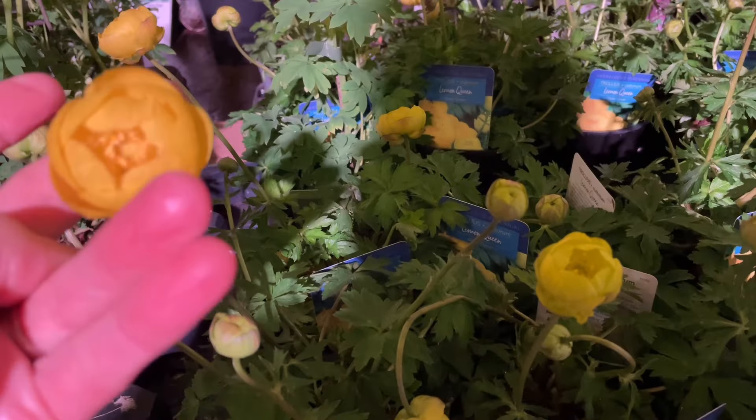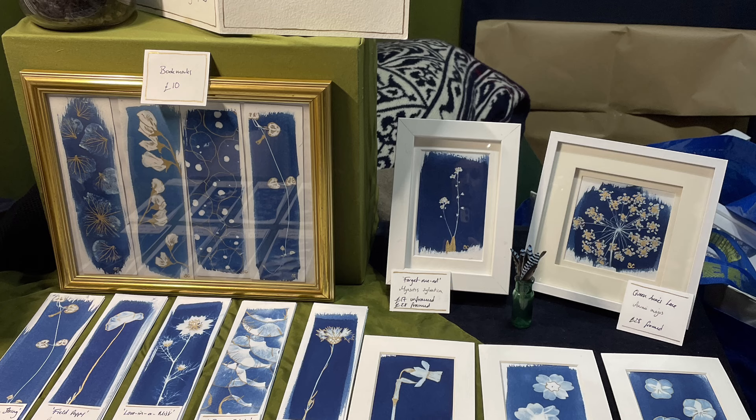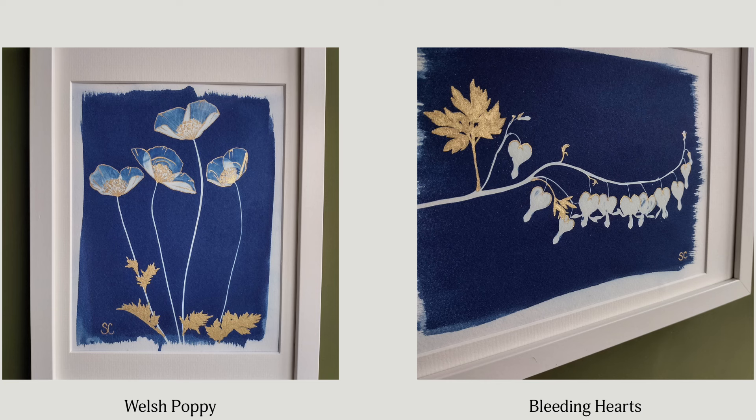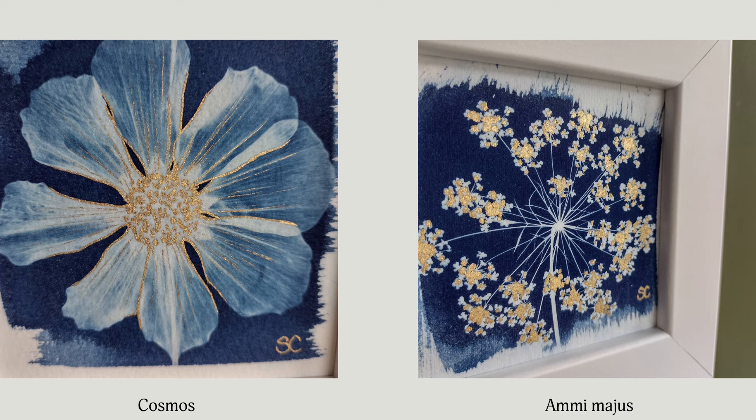This beautiful little stall displays the work of artist Sophie Kirk. Sophie comes from an art and horticultural background, which informs the plants she grows and uses to create a cyanotype image. She then adds liquid gold leaf to the piece to highlight details of the plant. The end result is beautiful, and you can head to her website via the link in the description to see more of her work.